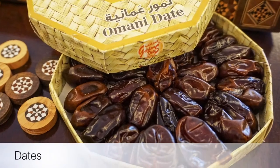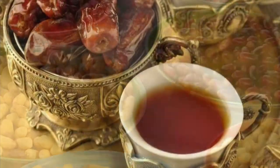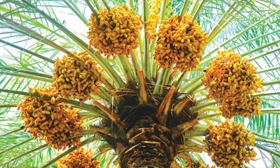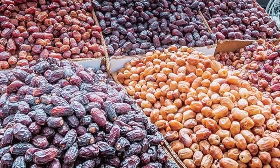Eighth on our list: Dates. Dates are a staple Omani food and are often served with kawa in Oman. Offering this dish is the national symbol of hospitality here. Omani dates come in all kinds, differing in taste, size, and color, and they can be found almost anywhere in Oman.